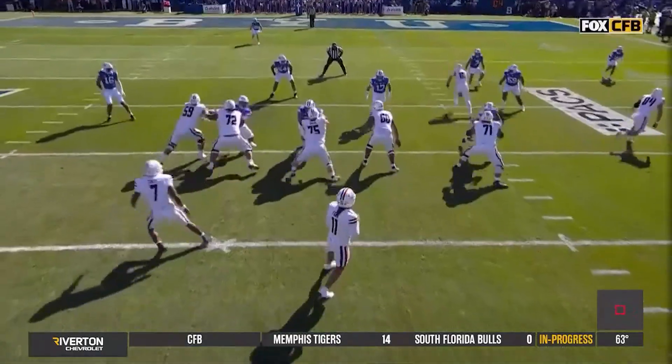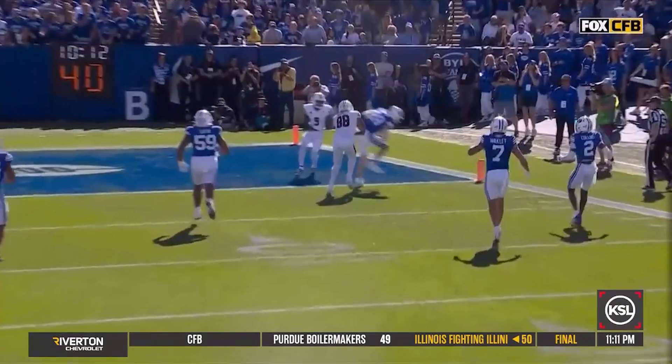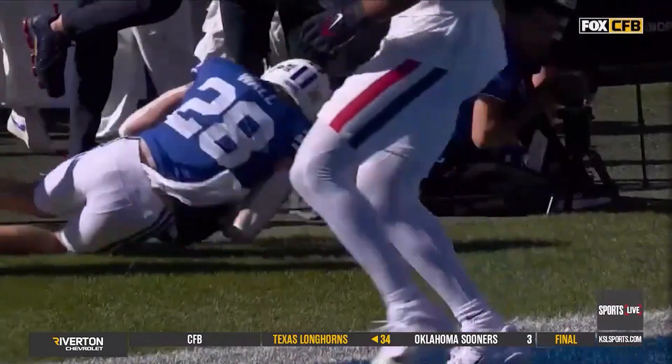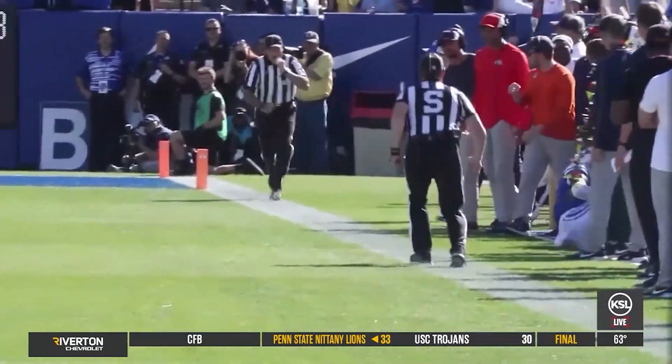On the Wildcats' next drive, just when it looked like they were having their way with the BYU defense again, the Cougars come up big time. Tanner Wall with the acrobatic interception at the one-yard line. BYU takes over backed up against their own end zone. The Cougars get some breathing room with this pass from Retzloff to Darius Lasseter for 16 yards.